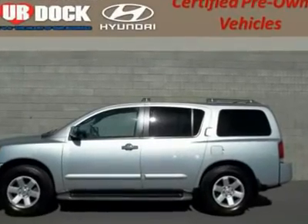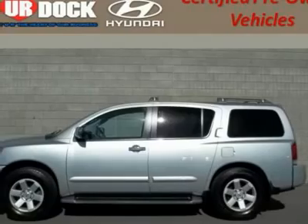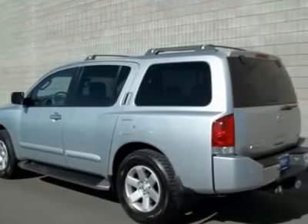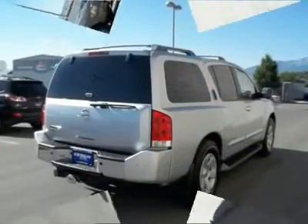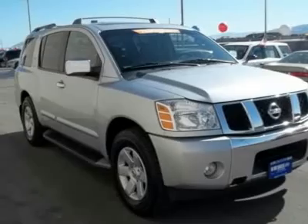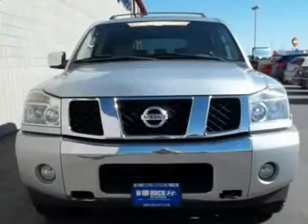4WD. Don't pay too much for the beautiful SUV you want. Come on down and take a look at this gorgeous 2004 Nissan Armada. Trust me when I say that you'll be just astonished with how much you can pack into the cavernous interior of it. JD Power and Associates gave the 2004 Armada 4 out of 5 power circles for overall performance and design.